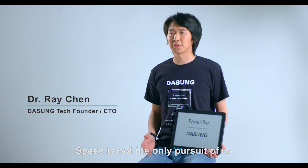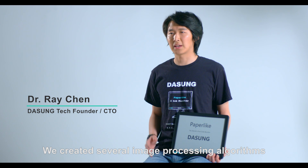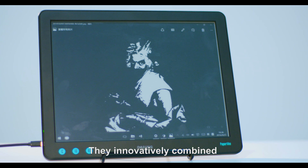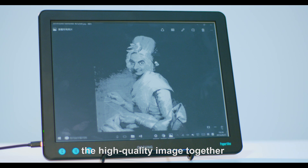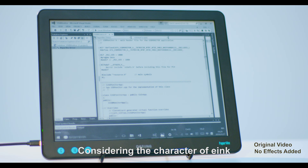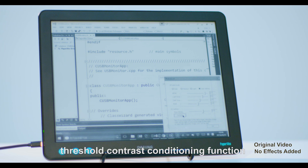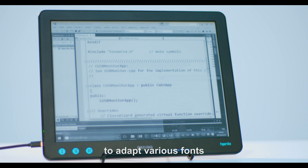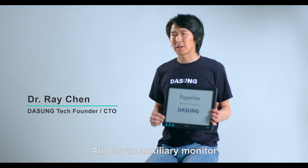Speed is not the only pursuit of us. We created several image processing algorithms, such as A5 mode and the bininear fluid algorithm. They innovatively combine high-quality image with high speed. Considering the character of e-ink, we created a DASAM blink technique to remove ghosting efficiently, and we added a threshold contrast conditioning function to adapt to various fonts, color themes, and so on.